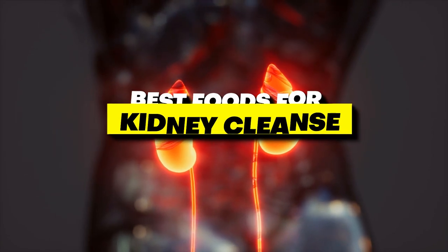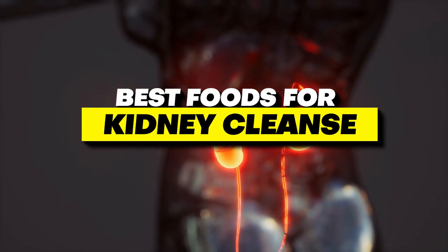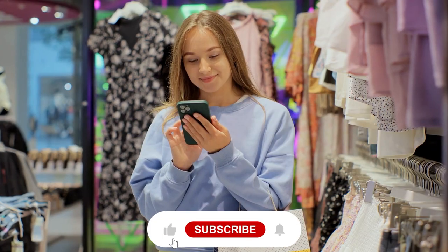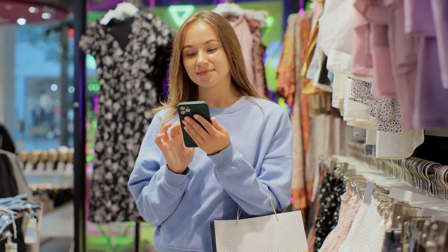In this video, I would like to share with you the best foods for kidney cleanse. Be sure to smash the like button and subscribe to never miss out on any of our videos.